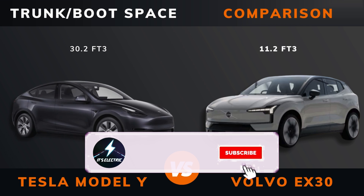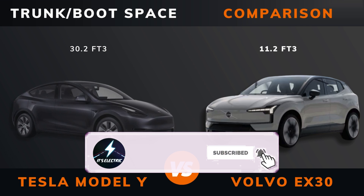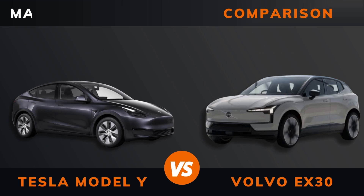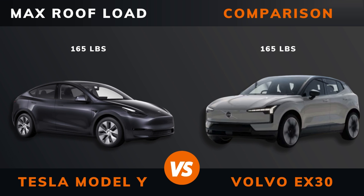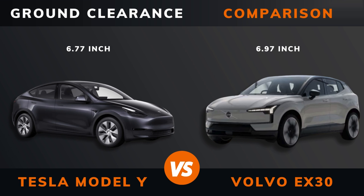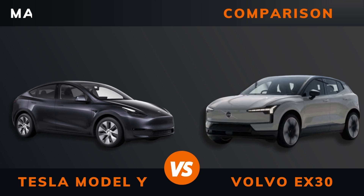Front space. Max roof load. Max trailer load break. Ground clearance. Max seats. Please hit that like button if you want more videos like this and remember to subscribe.